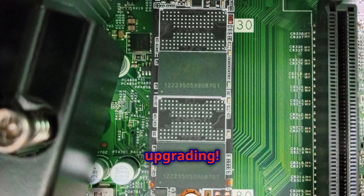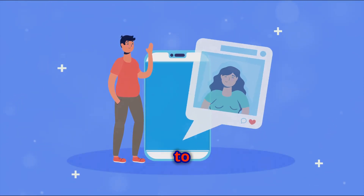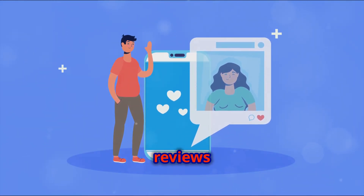Happy upgrading! Please like and subscribe to our channel for more tech reviews and updates. Your support helps us bring you the latest in tech.